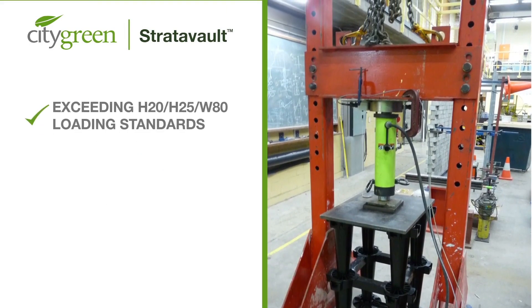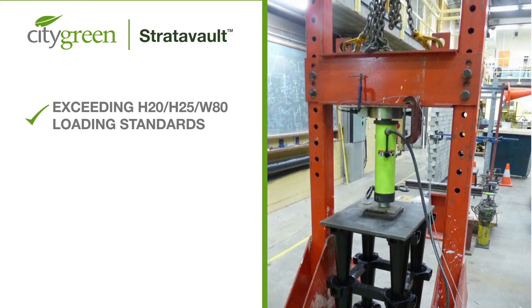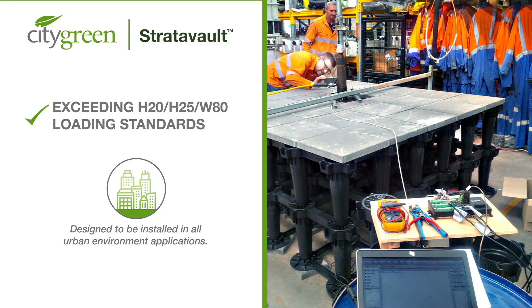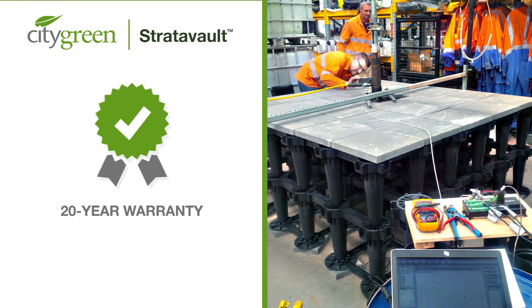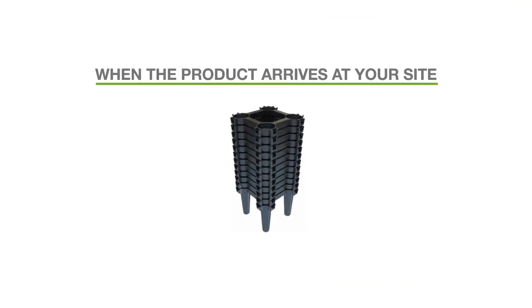Our engineered modular systems are strong enough to exceed H20, H25, and W80 loading standards and are designed to be installed in all urban environment applications. Stratovault's structural cells also come with a reliable 20-year warranty for quality assurance.